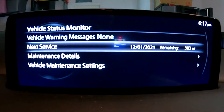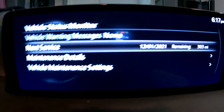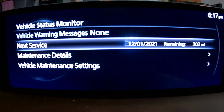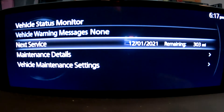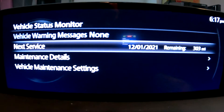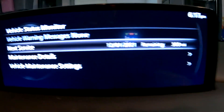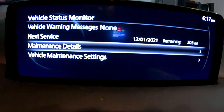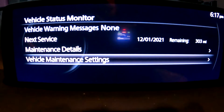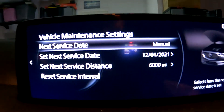Here's where you're going to manually reset your oil service. Mine was set for December 2021 at 6,000 miles, and it's already due — only 300 miles left. The bottom setting is where I can manually set this.